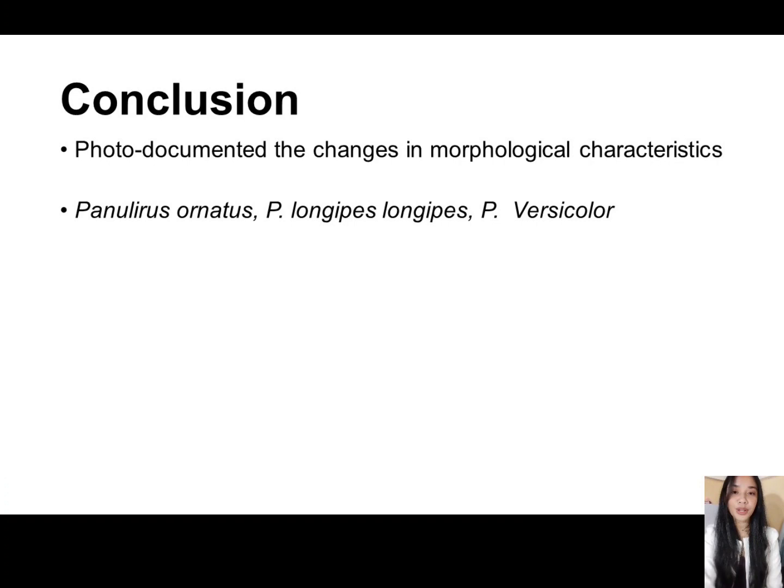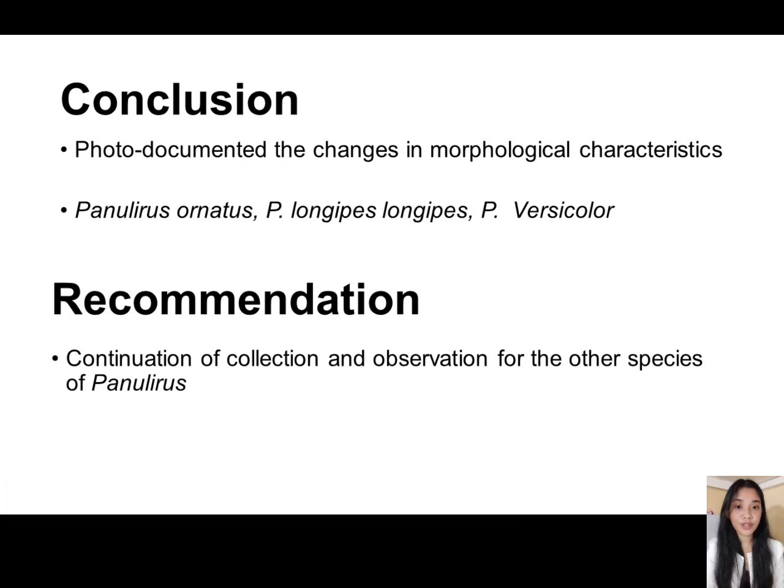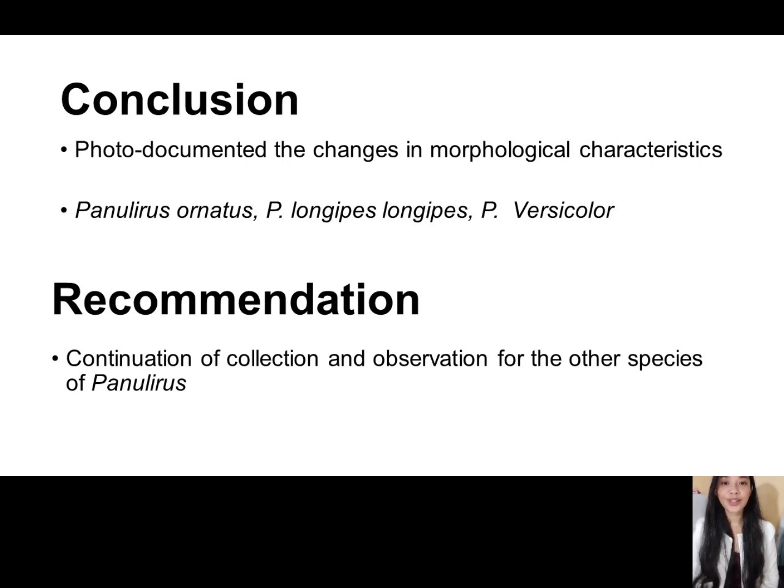For the conclusion, out of 27 sample puerulus collected from the four collection sites in Palawan, the study was able to describe the changes in the morphological characteristics of the three species identified: namely, Panulirus ornatus, Panulirus versicolor, and Panulirus longipes longipes. For the recommendation, continuation of the collection and observation may be done to collect the remaining species of Panulirus. And that is all. Thank you.